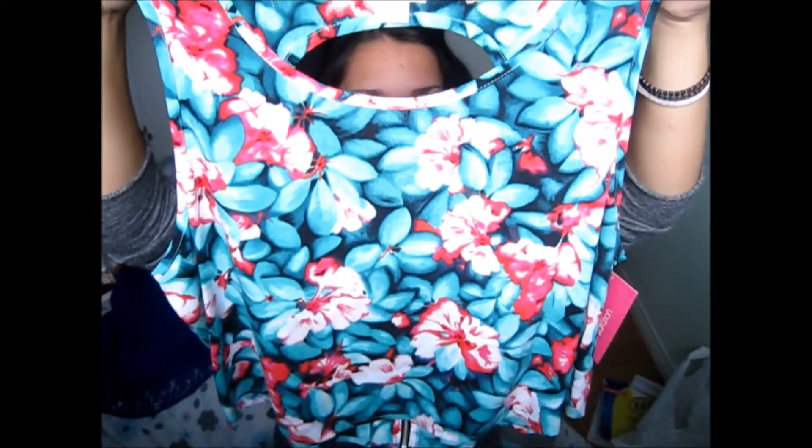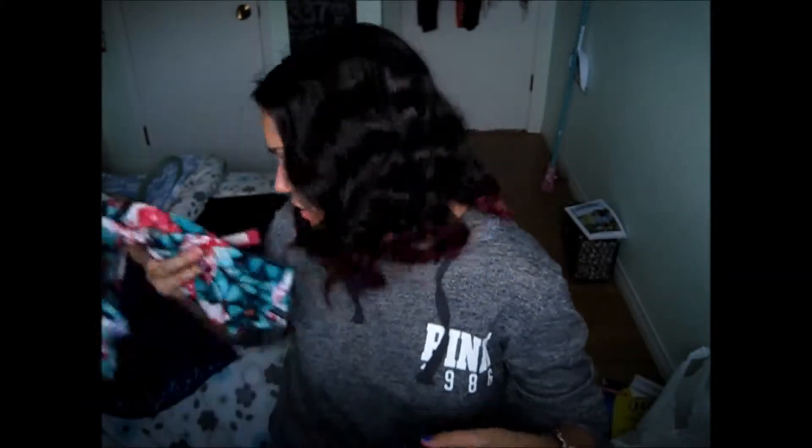This one is my favorite out of the two. I just absolutely love the pattern on this one. It was originally $18 and I only paid $8.50 for it. It has a cutout at the back. It's a little shorter than the other one, but that's okay because I have pants that go above my belly button that I recently bought at American Eagle.